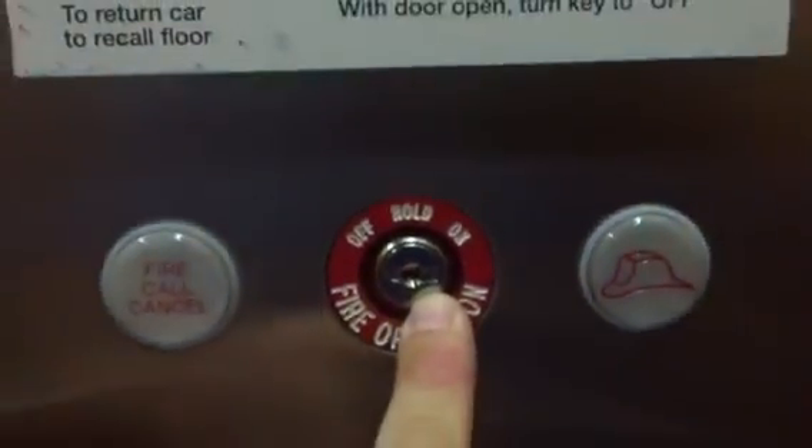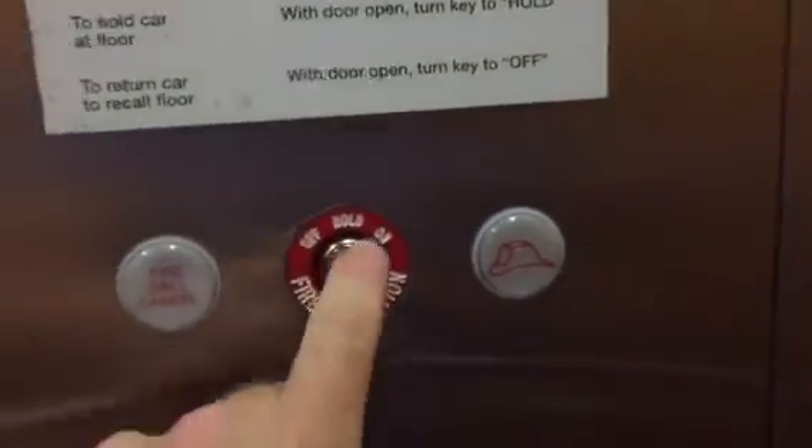What the heck is that? Is that a Schindler key switch? That does not look Schindler to me. I don't know what that is. I don't think that's a Schindler key switch — that might have been replaced. Schindler logo.